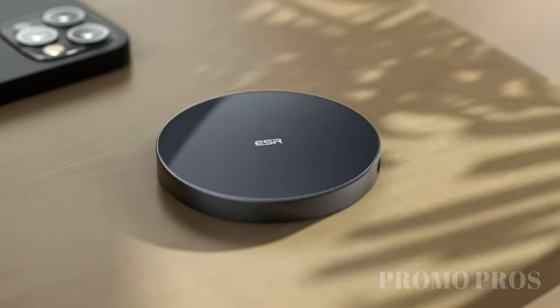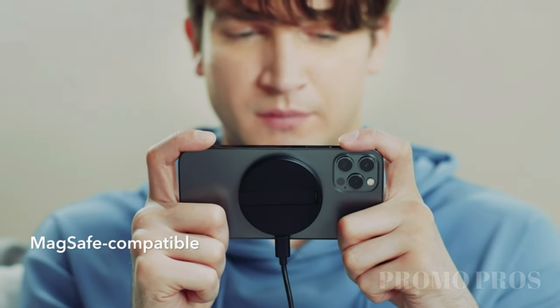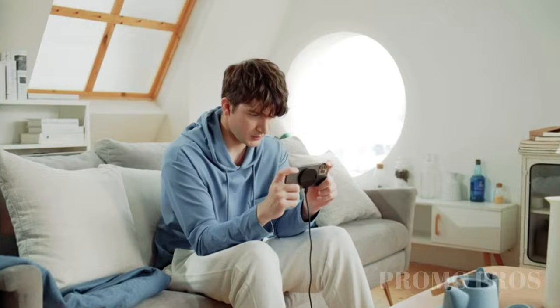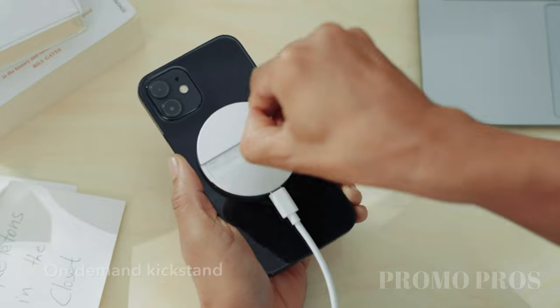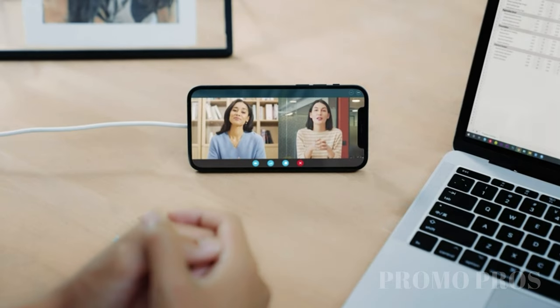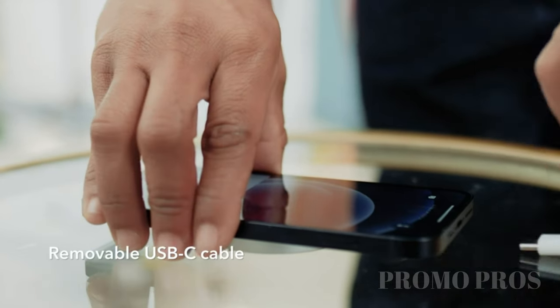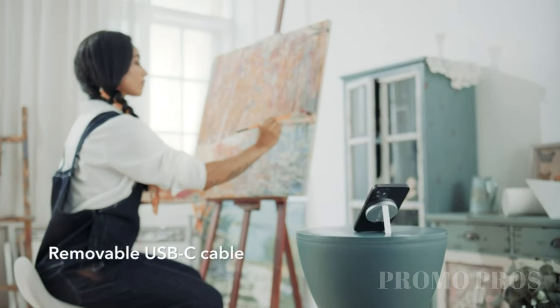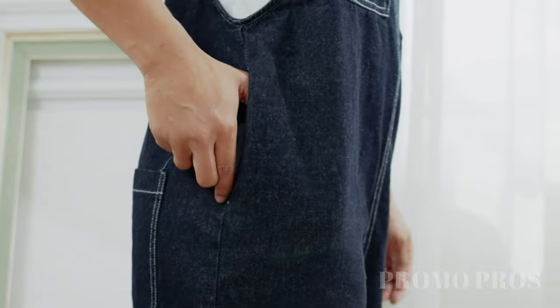Discover the ESR Halo Lock Kickstand Wireless Charger, perfect for iPhone 14, 13, and 12 series with MagSafe compatibility. Charge your phone faster, going from 0 to 100% in just 2.5 hours thanks to enhanced heat management. The built-in kickstand adds convenience, allowing hands-free use while charging. Its sleek aluminum body offers durability with a stylish touch. Plus, enjoy reliable customer support, including setup videos, FAQs, a 12-month warranty, and lifetime assistance.